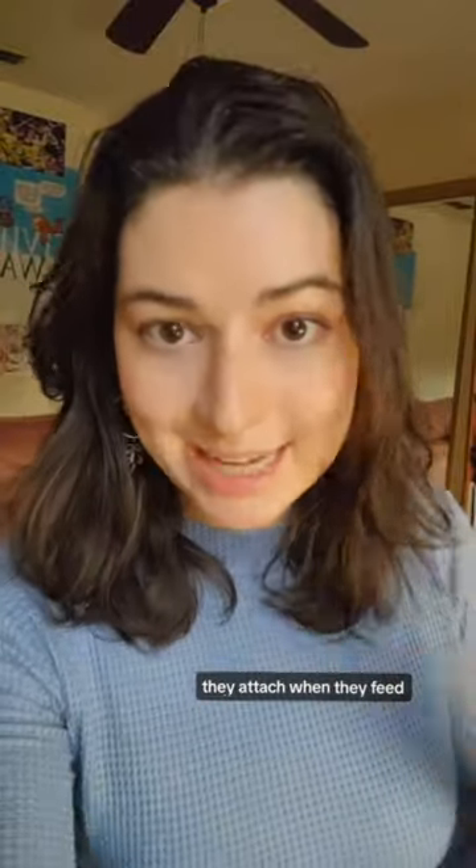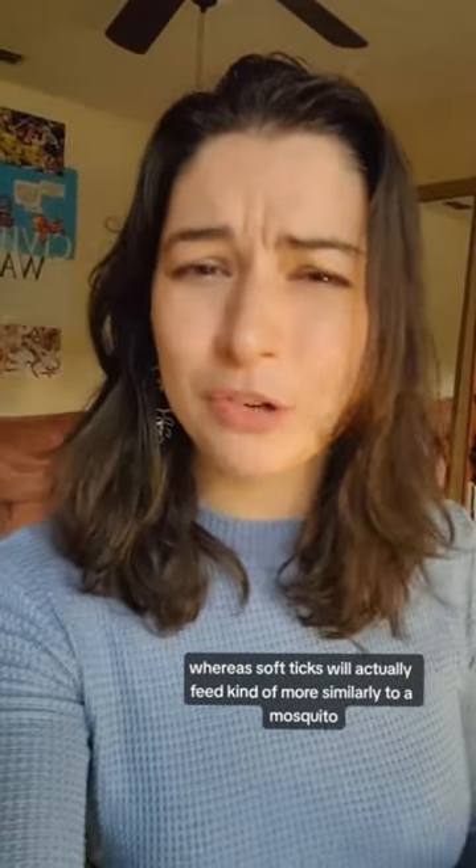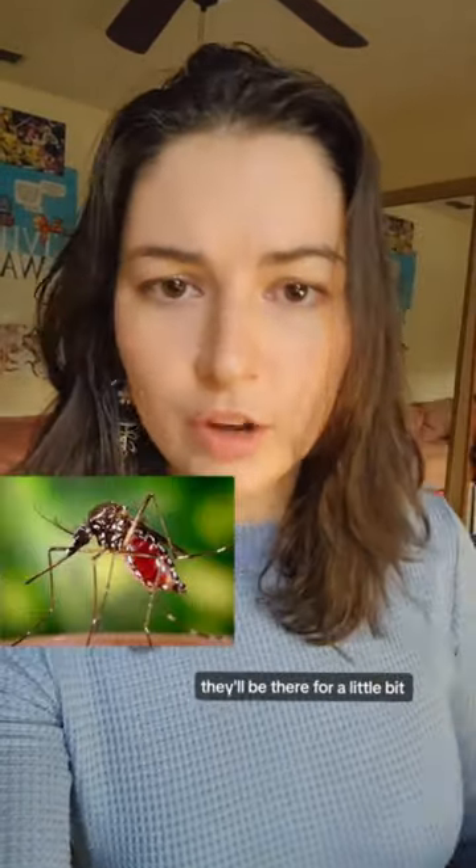Hard ticks attach when they feed and stay on their host for a pretty long amount of time, whereas soft ticks will actually feed more similarly to a mosquito — they'll be there for a little bit, take a blood meal, and then get the hell out of there.